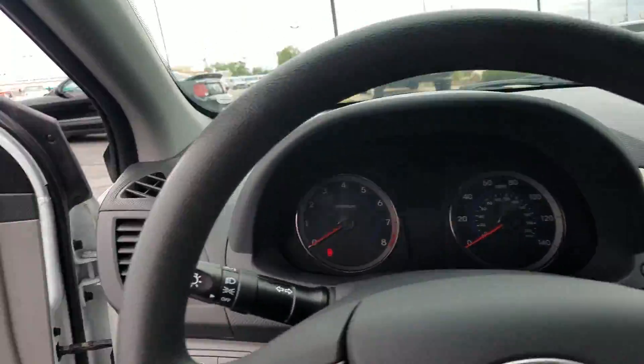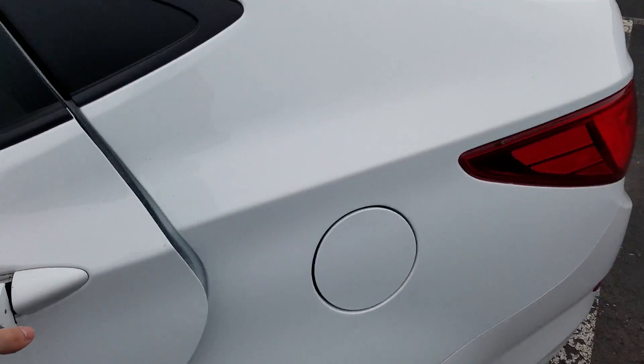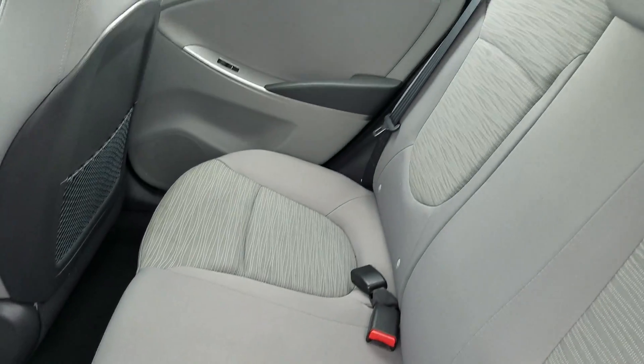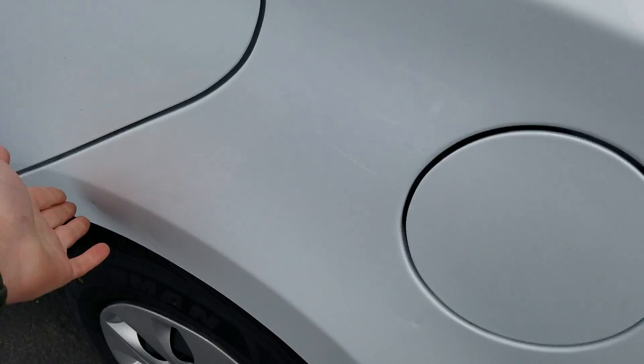A very nice interior. Let's jump into the back. Power locks, power windows. The interior is in very good shape. You get a couple light dings on it here.